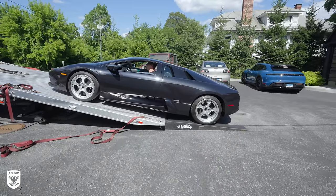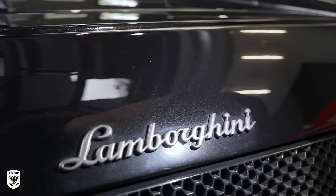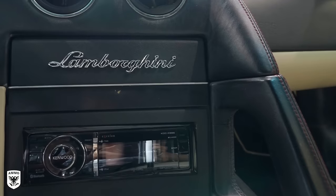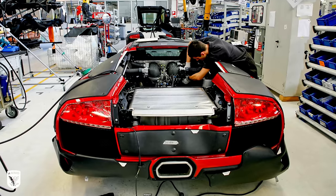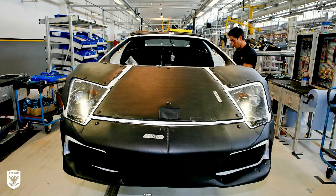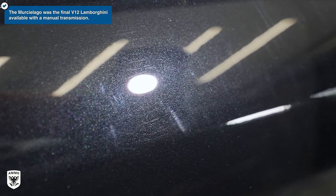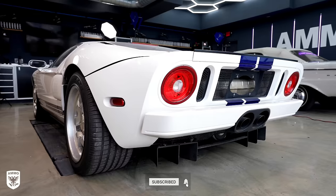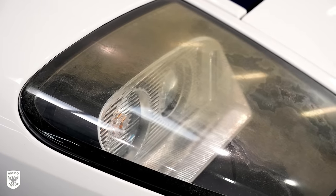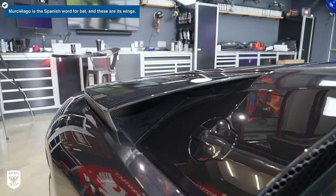This one came with a 6.2-liter V12 with 572 horsepower, an increase over the Diablo's 5.7-liter V12 with 70 less horsepower. In 2002, only 442 of these were built, and this being a six-speed makes it incredibly desirable. It definitely needs a ton of love to get ready for sale on Cars and Bids — just like the Ford GT we did that was left outside for a few years. Luckily we cleaned it up and found a new home through Doug.